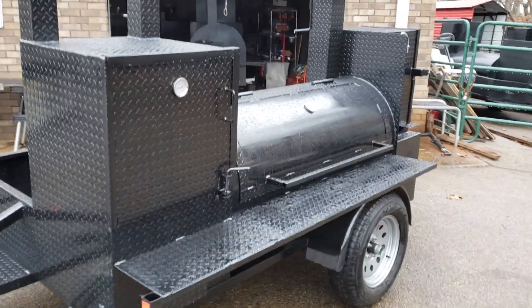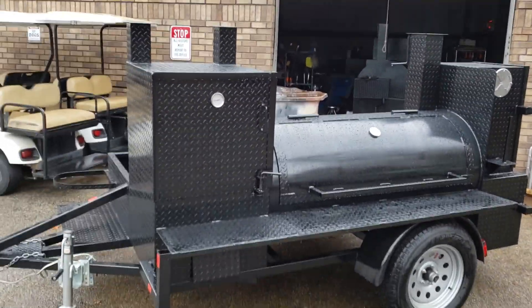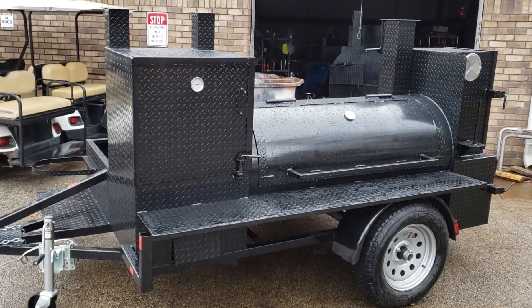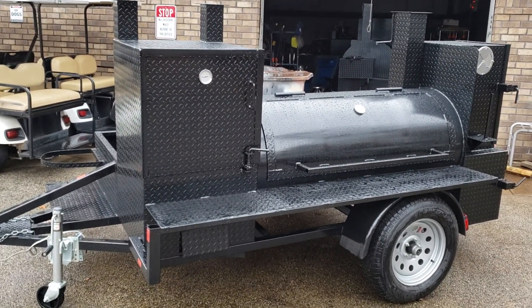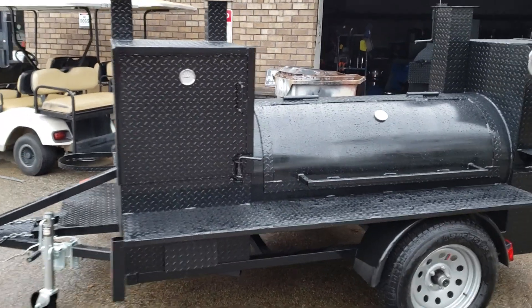So here is another option for you. This is a Mini Hogzilla. Hogzilla gets you into the catering and professional chef world at a really great price point. Give us a call, a holler, a text — 770-866-2561.